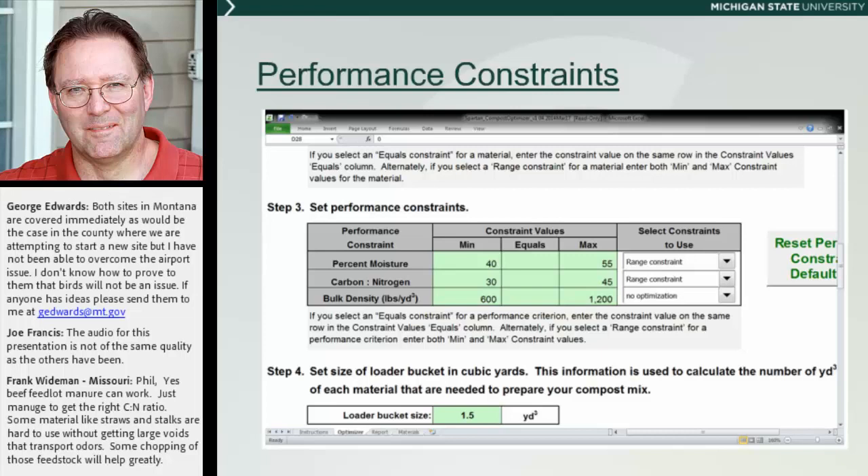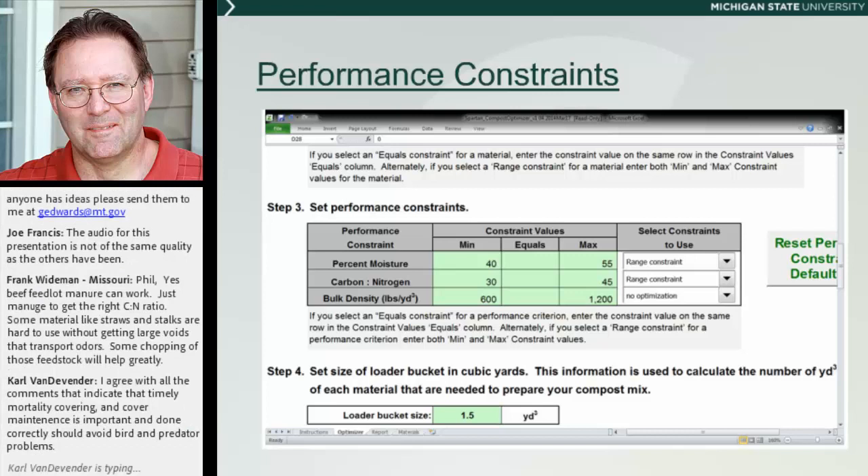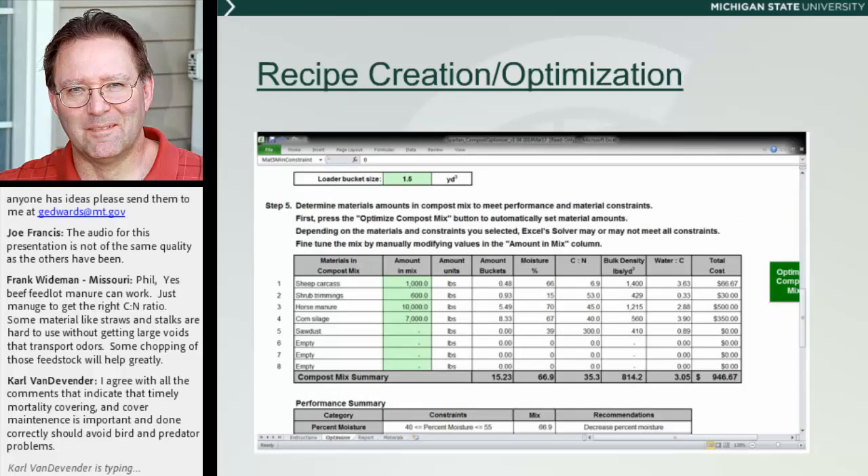Next, you put in the performance constraints, which help control how well this mixture of material — this blend — is going to compost. You can control the target moisture content, the carbon-to-nitrogen ratio, and the bulk density. In this case, I decided not to use the bulk density constraint; for the other two I just put in a range constraint and tried to hit the sweet spot. You'll also notice at the bottom there's bucket loader bucket information to put in, because one of the outputs from this software is a sheet you hand to the guy in the loader — it tells him how many bucket loads of each ingredient to use, giving him the recipe for mixing this blend.